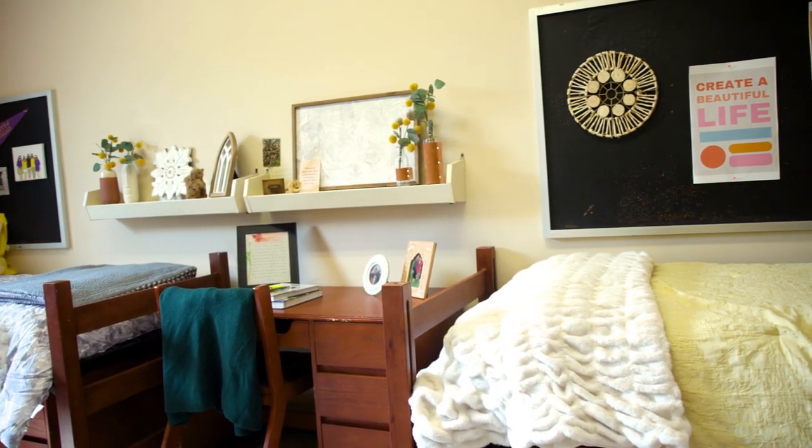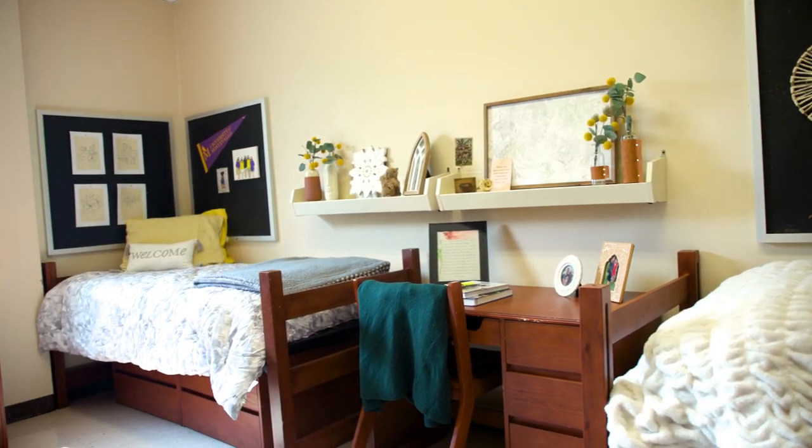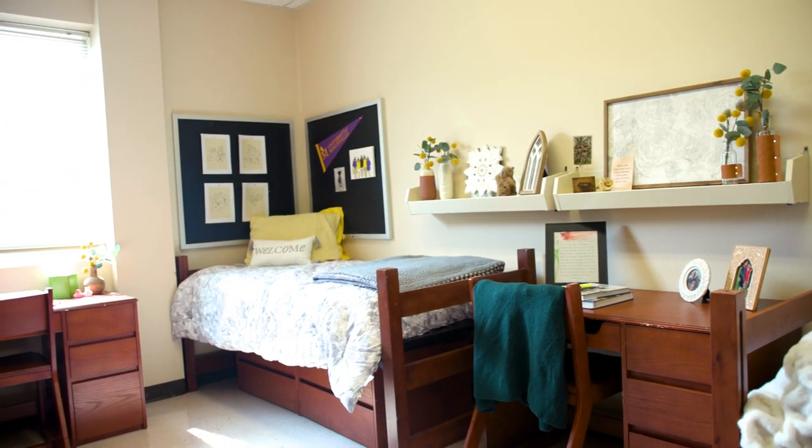Bedroom furniture provided for each resident includes a standard twin bed and mattress, a desk, a desk chair, and two dressers.